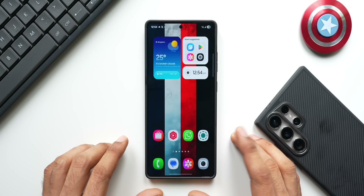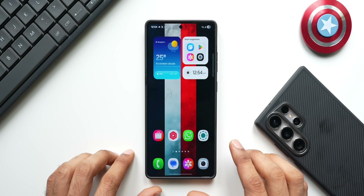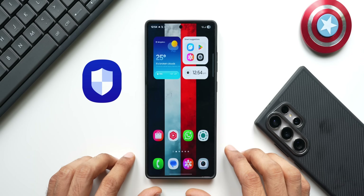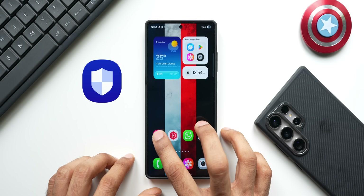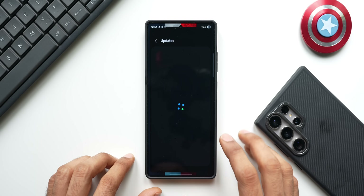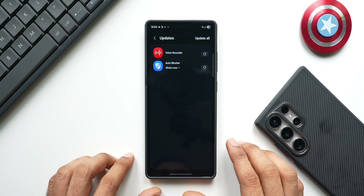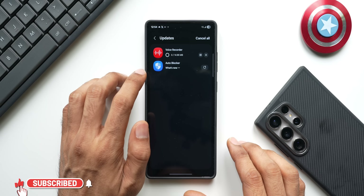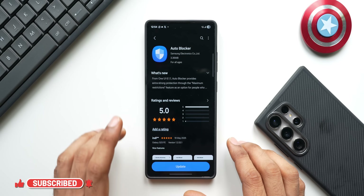What's up guys, welcome to Apex, thanks for tuning in. Samsung has rolled out a brand new update for one of its powerful security features called Auto Blocker. To check this update, all you need to do is go to the updates app section on your Galaxy Store. As you can see, we have got a Voice Recorder update — there's nothing much happening there, let me just update this.